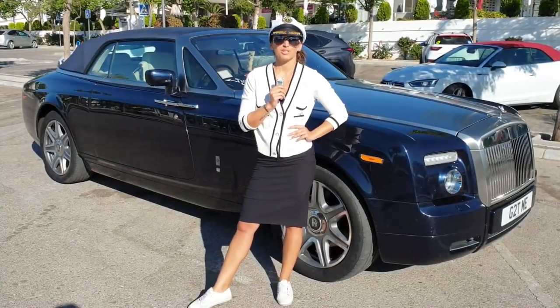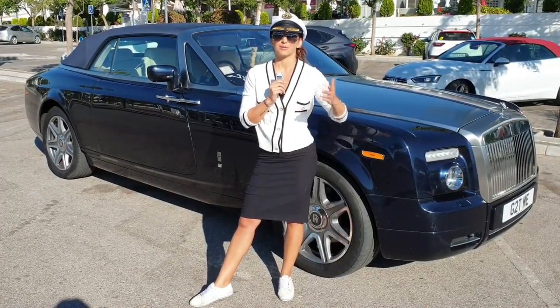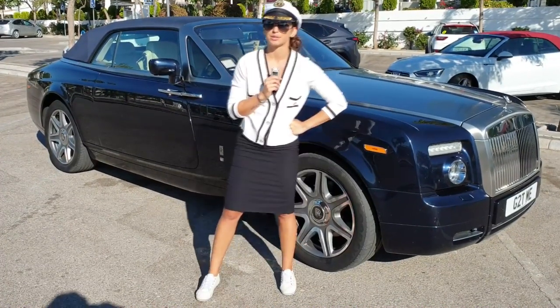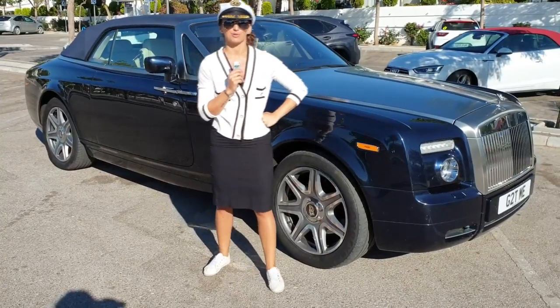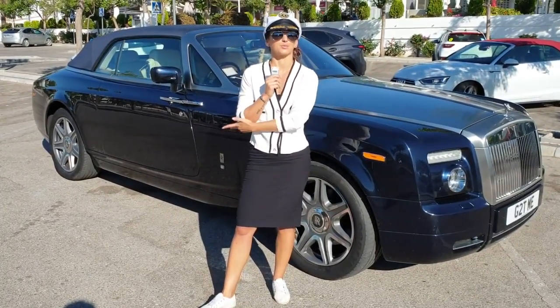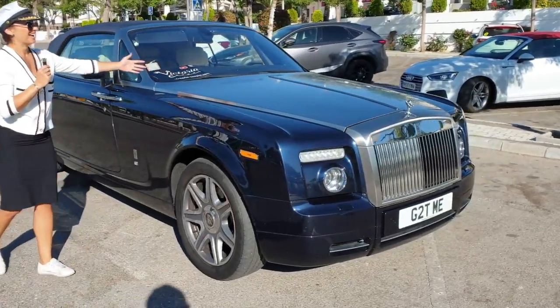So I thought, what can we drive this Sunday that will go in theme? Because I really just wanted to wear the cap. So I thought, you know what, let's just get our hands on a Rolls-Royce. Obviously, it'd have to be the Phantom Drophead. So here she is.